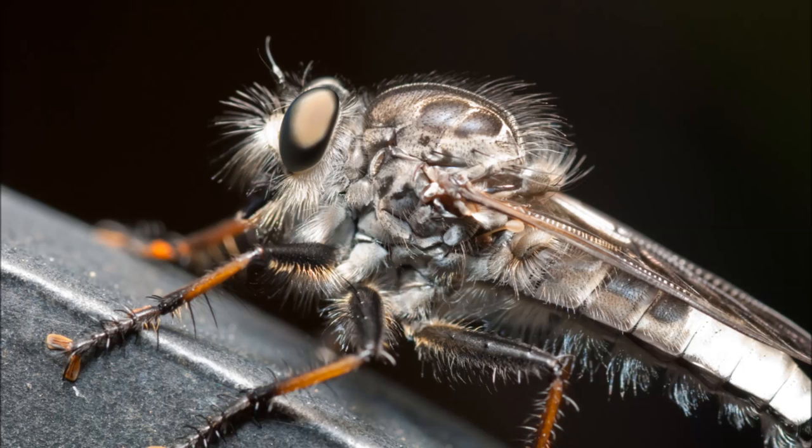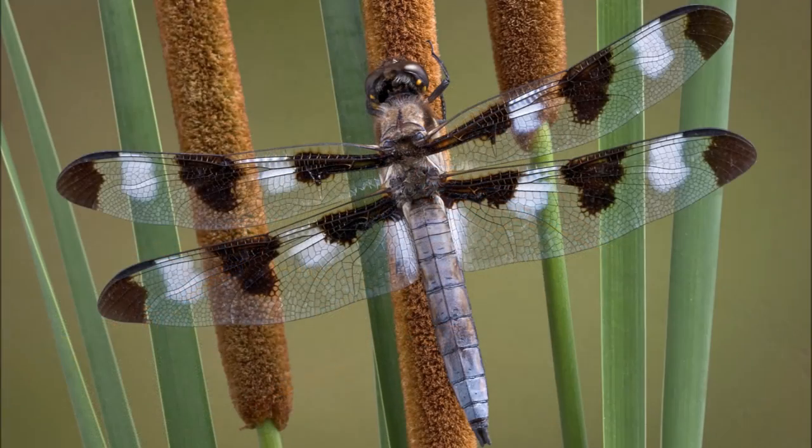After mating, female dragonflies lay their eggs in or near water, often on a floating plant. The dragonfly eggs then hatch into nymphs, which is how the dragonfly spends most of its life. The dragonfly nymphs live beneath the water's surface, where they feed on other invertebrates and sometimes small fish. The nymph stage may last between two months and five years.